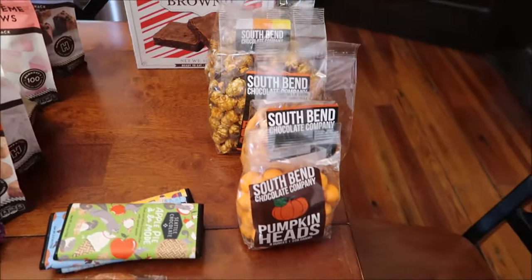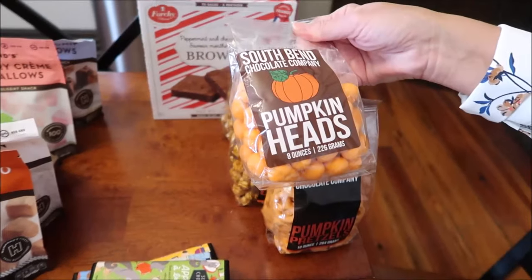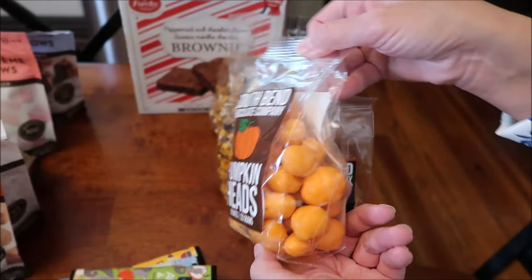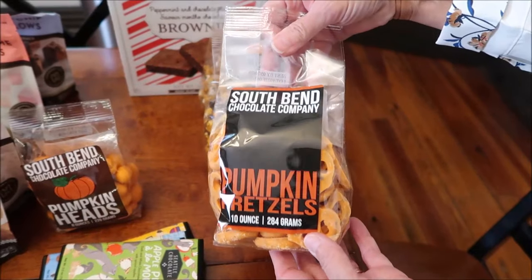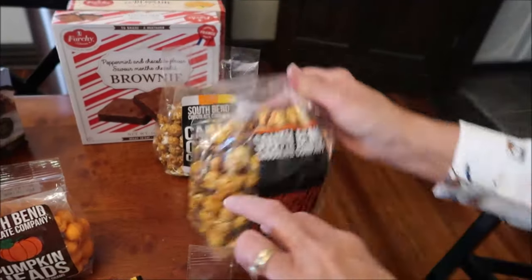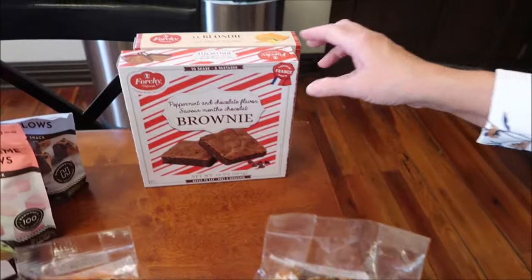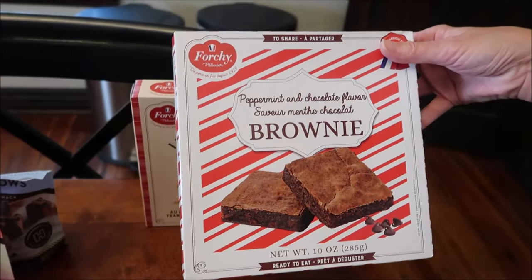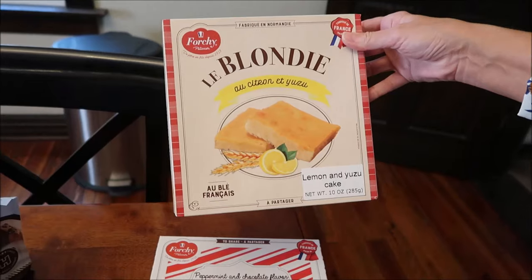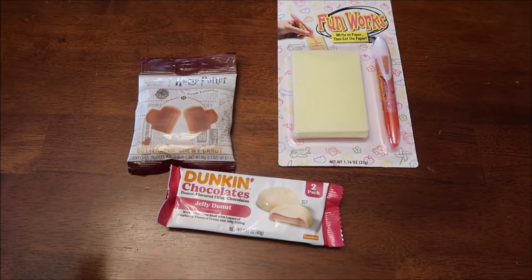Kevin and I absolutely love the South Bend Chocolate Company - everything we've reviewed from them we've been crazy about. These are cool: pumpkin heads, which are caramel corn covered in chocolate. We also have pumpkin pretzels, pumpkin cookie crunch popcorn with little crunchy pieces, and candy corn crunch which also has crunchy pieces. Lastly, we bought some Forchi - a peppermint and chocolate flavor brownie and a lemon and yuzu cake.